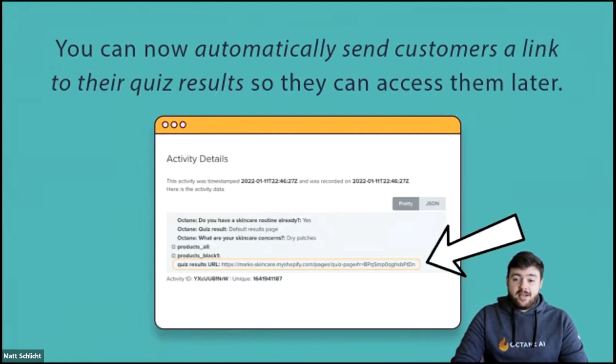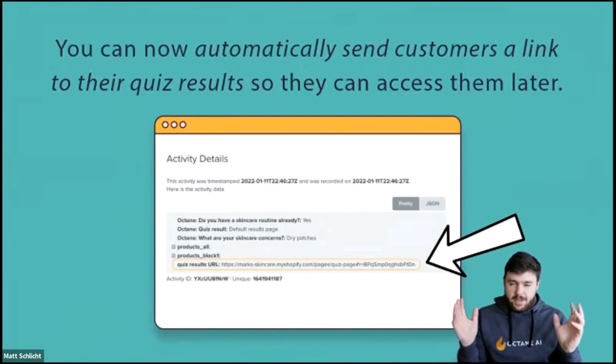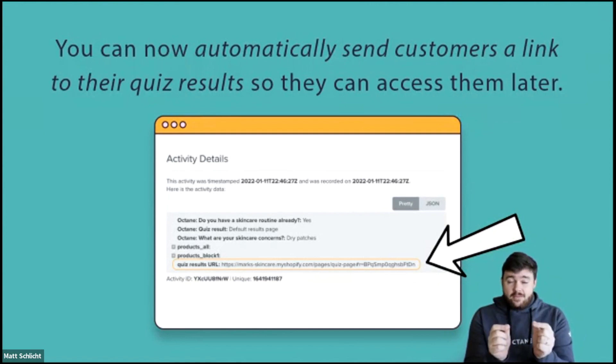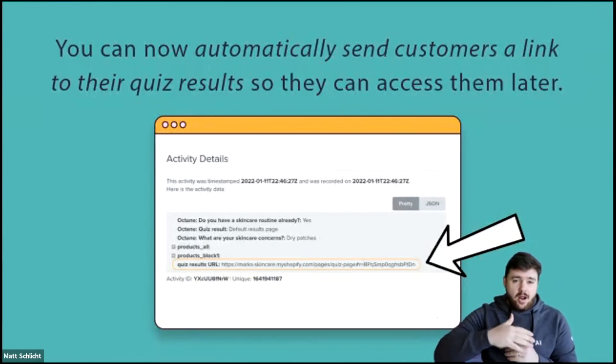You can now automatically send customers a link to their quiz results so they can access them later. If you have an Octanei quiz on your store, a customer comes and takes the quiz. At the end, it gives them a beautiful results page telling them which products they should get and why. You can now sync a direct URL that takes them right back to that results page. You can send them an email or text later saying "we saved your results for you, click here." Once they click, it'll take them back to your store with that exact results page pulled up — they don't have to go through the whole quiz again.